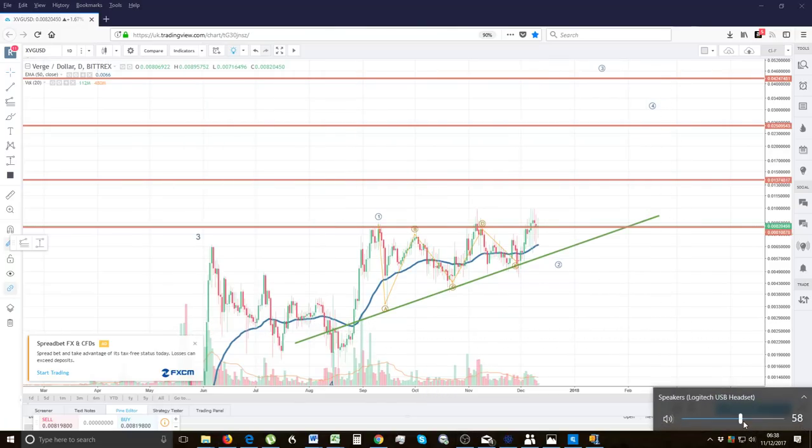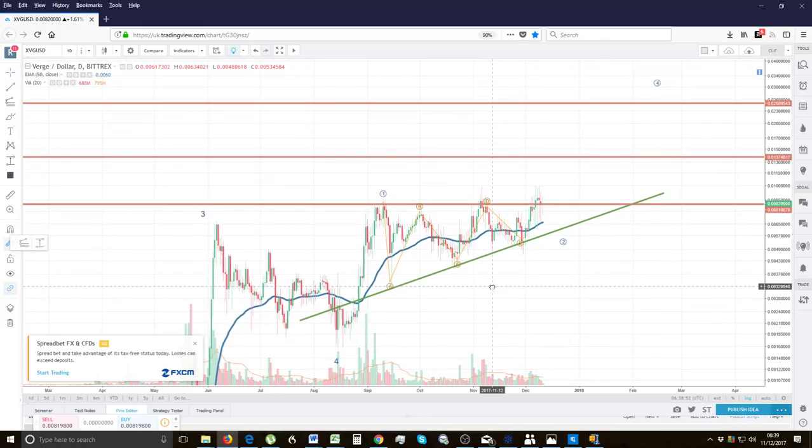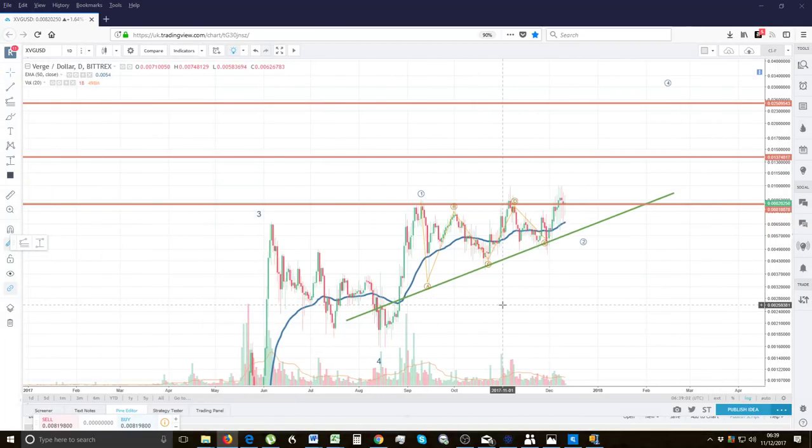Hi guys, this is an early update for Verge. The time is 6:38 UK GMT on the 11th of December 2017. Verge is looking ready to break out finally — it's been a long wait, but good things come to those who wait as we know.